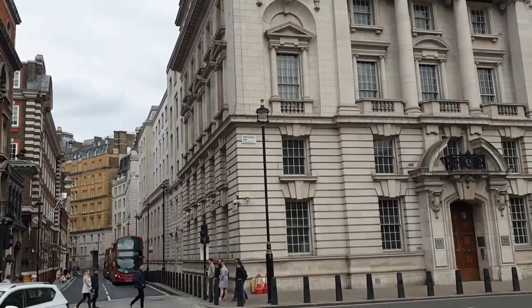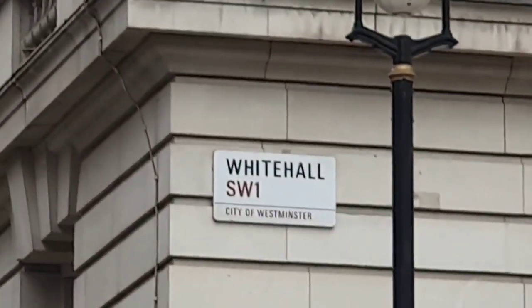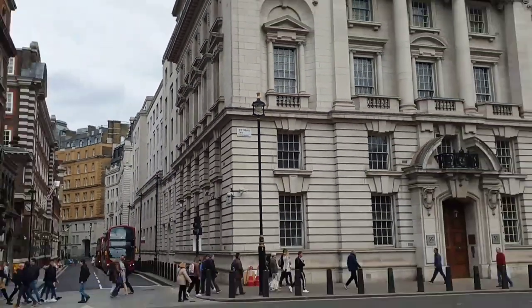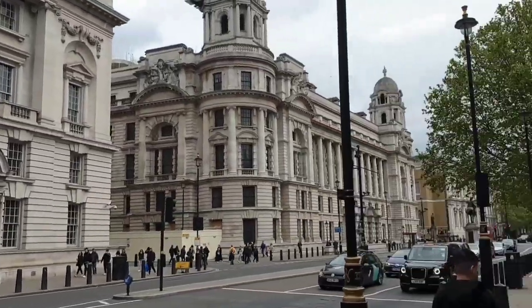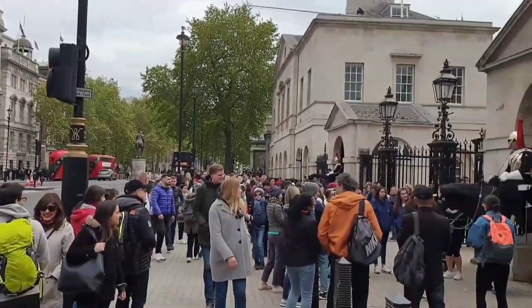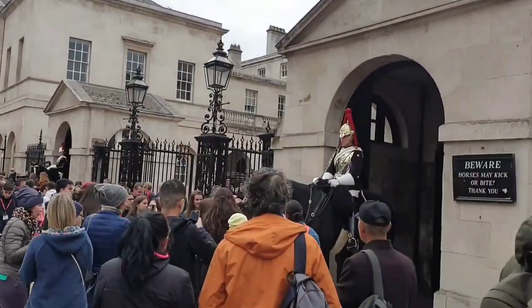Whitehall is a road in central London which goes from Trafalgar Square to Parliament Square. The name Whitehall was taken from the Palace of Whitehall that was the residence of Kings Henry VIII through to William III before its destruction by fire in 1698 by a laundry maid. Only the banqueting house survived.